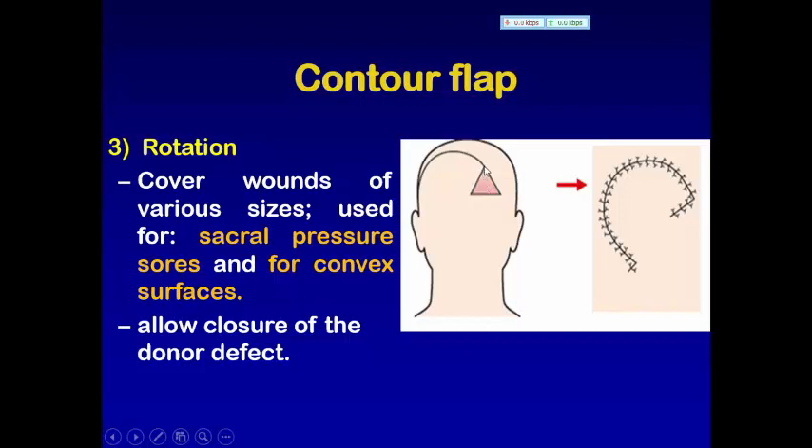So what will we do? We do here a flap and we immobilize it to close this defect. It is called a rotational flap. Rotational flaps are designed to allow closure of the donor site. This donor site, we close it also with the recipient site.